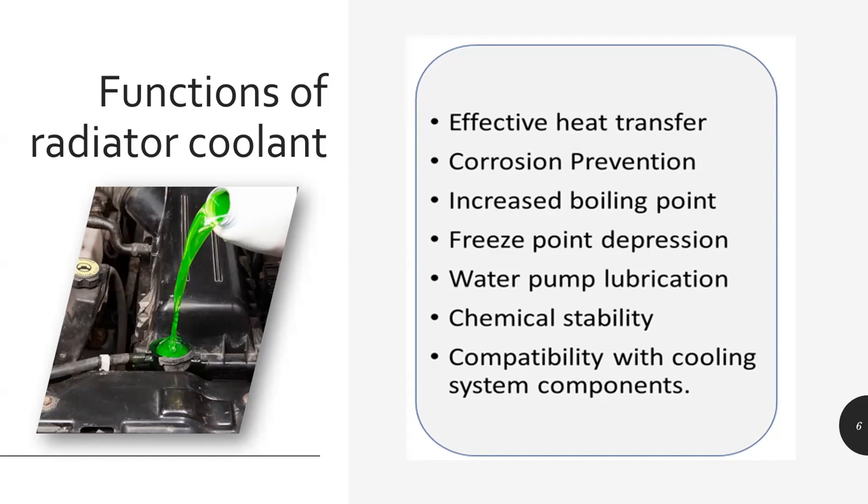We need freeze point depression. Friends in Canada know the coolant there is called antifreeze because the temperatures are sub-zero and you don't want the liquid in the cooling system to freeze — if it freezes it will expand and spoil the whole system. So it should have very good freeze point depression, especially in regions subject to sub-zero ambient temperatures. It should also lubricate the pump which is pumping this liquid, because there's no other lubricant — only the liquid itself should be lubricating the pump.